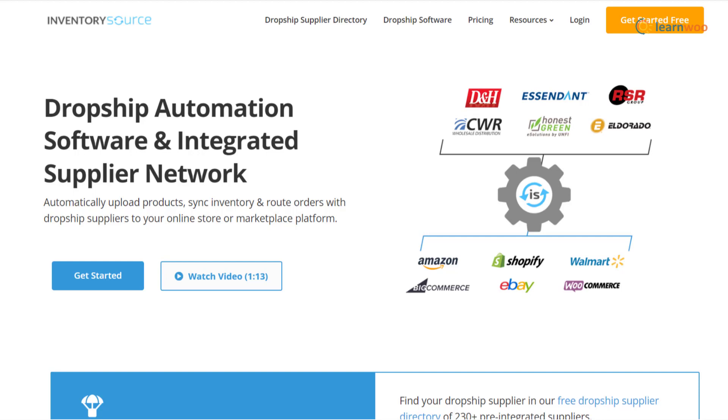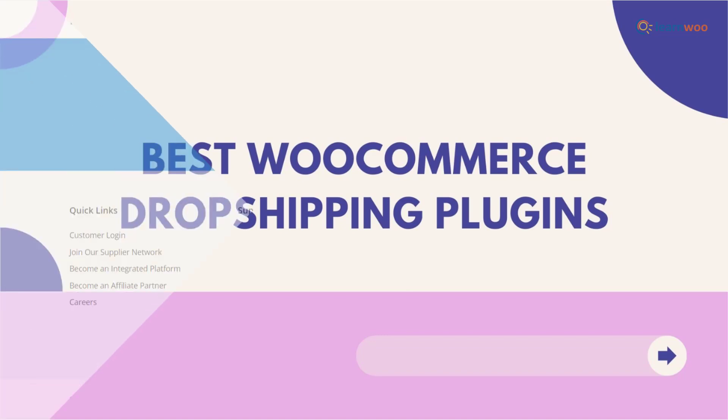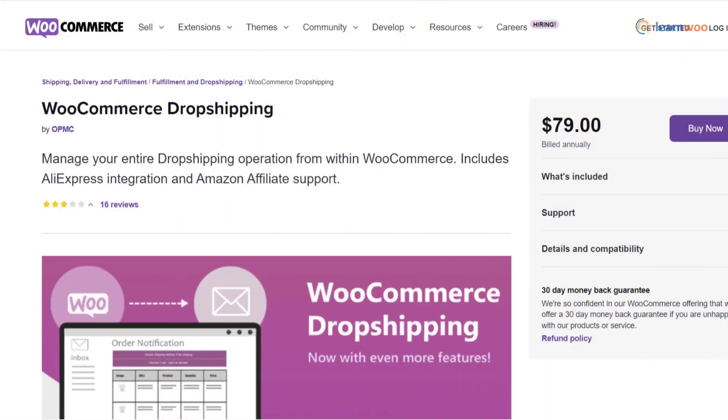Inventory Source allows you to connect with more than 200 drop shipping suppliers and automatically sync products to your ecommerce store. Now for the best WooCommerce drop shipping plugins — if you are using WooCommerce as your platform, there are several plugins that could help you with multiple features.